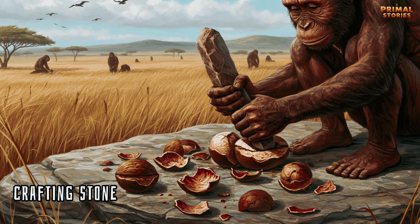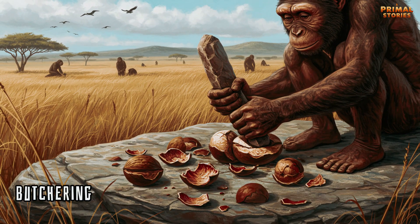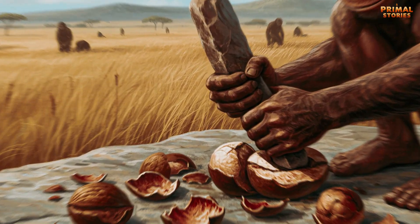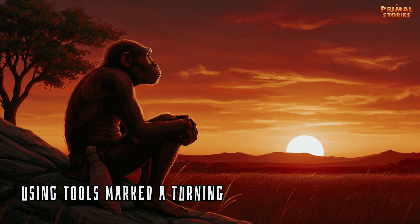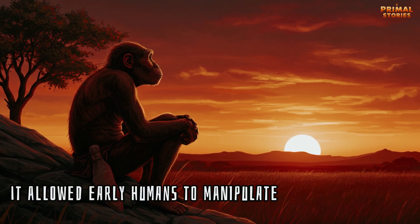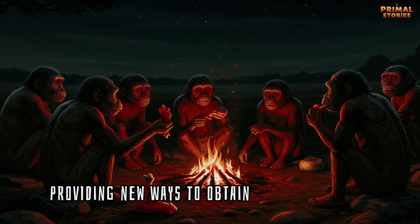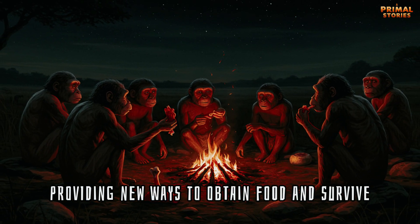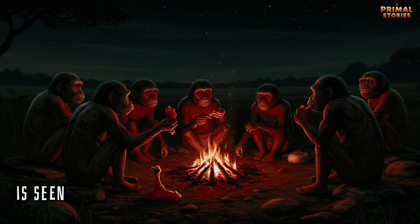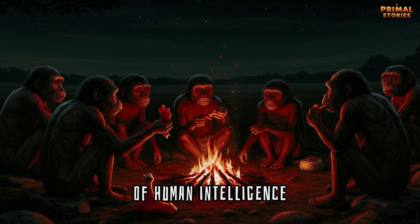Homo habilis crafted stone tools to help with tasks such as hunting, butchering, and perhaps even processing plant material. Using tools marked a turning point in human evolution. It allowed early humans to manipulate their environment more effectively, providing new ways to obtain food and survive. This cognitive leap toward tool-making is seen as one of the key steps toward the development of human intelligence.